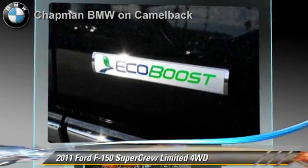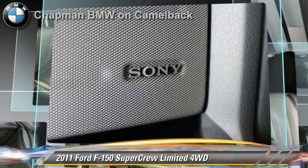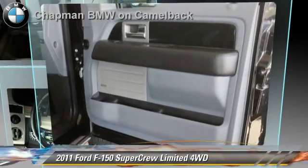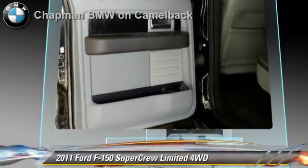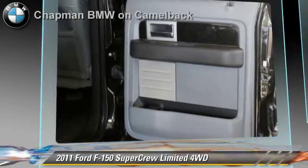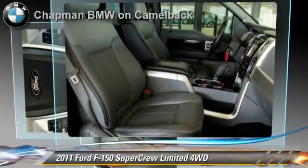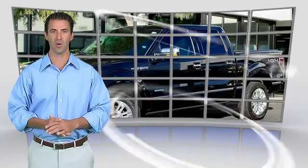Comfort and convenience features include a navigation system, satellite radio, Bluetooth wireless, Sirius satellite radio, third door, and DVD entertainment system. Give us a call to schedule your test drive today. This is a one owner vehicle with a Carfax vehicle history report.